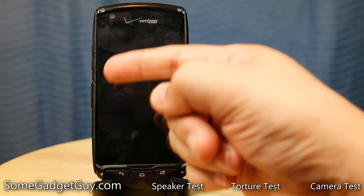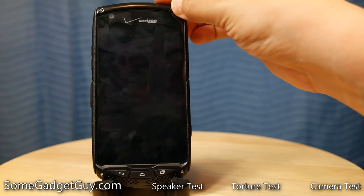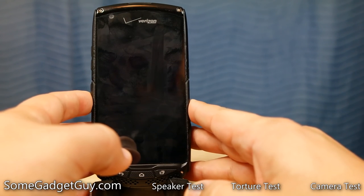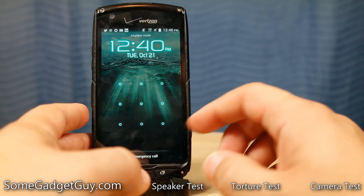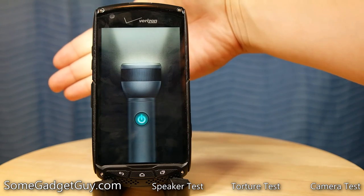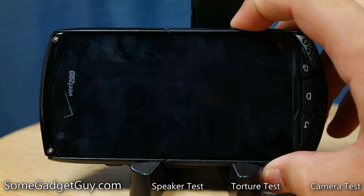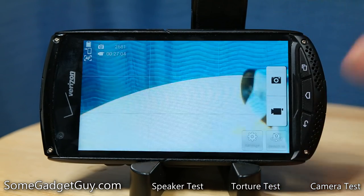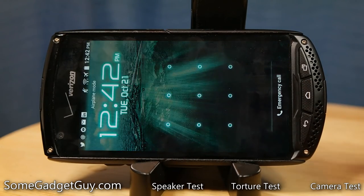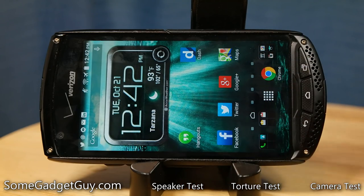The only other quirk that we might run into is with the programmable button on the side. I've left it stock, which means a long press on this programmable button will fire up the flashlight app. But if you employ any kind of security — like I use a pattern unlock — it halts the activation of the long press. It'll fire up the screen, and then I have to unlock the phone, and then it'll fire up the flashlight app. If you long press on the camera button, even with security enabled, it will bypass security allowing you to take a picture — but then you just can't get into anything else until you unlock the screen. It would be nice if the flashlight and the programmable button functioned in the same way.